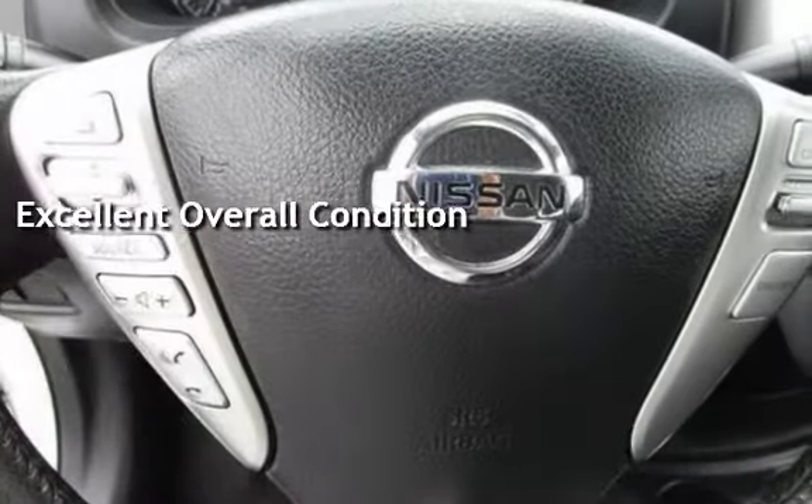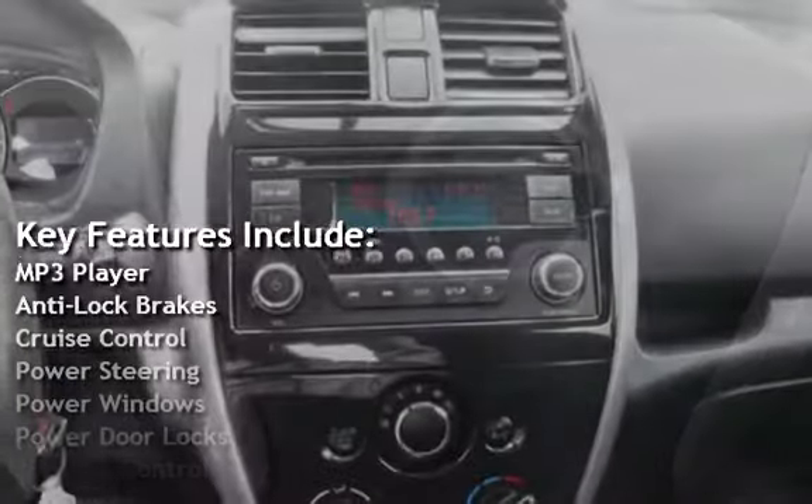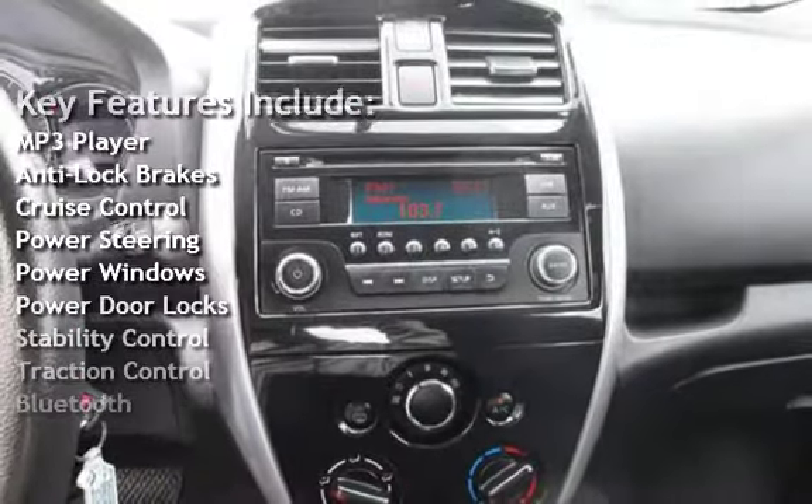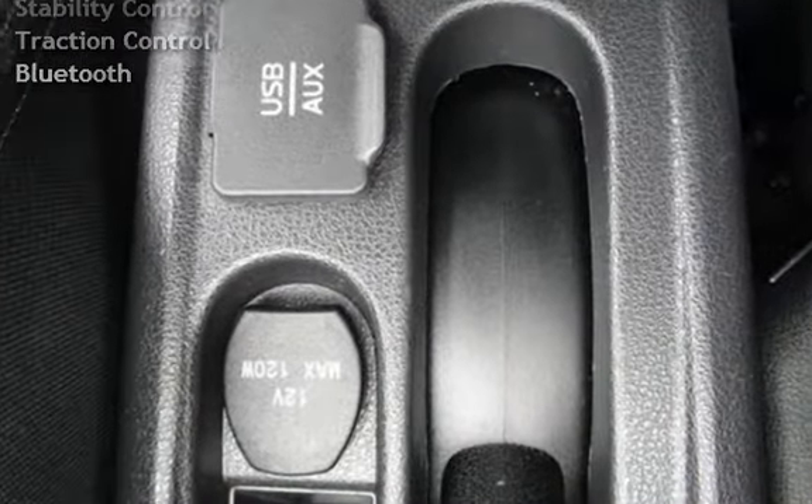Key features include MP3 player, anti-lock brakes, cruise control, power steering, power windows, power door locks, stability control, traction control, and Bluetooth.